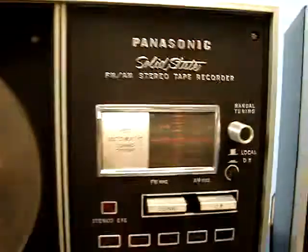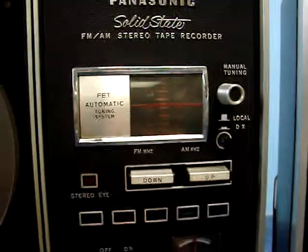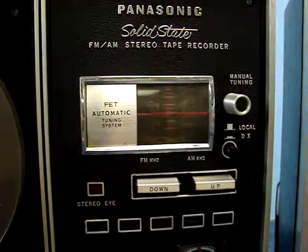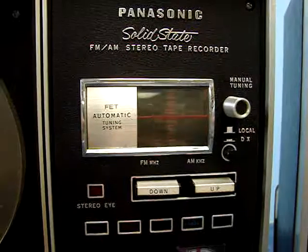Now let's try this automatic tuning dial — go ahead and press the button. You notice when she pressed that down, the radio tries to seek a station where it gets reception. Unfortunately, this feature looks like it does need some adjustment because it just keeps scanning and it never locks into a station.